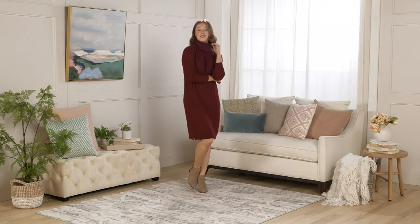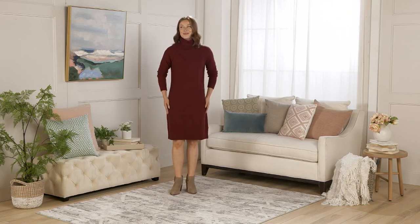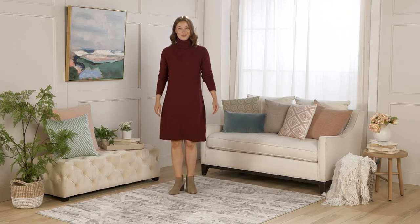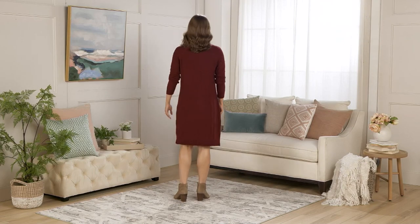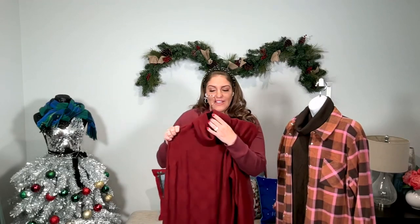I actually own both the brown and the rhubarb. I'm going to the Rockettes in mid-December — I bought tickets for my daughter and a friend — and I think I'm going to wear this, belt it, add a blazer, and pair it with some high riding boots. It'll be so fun. I love this. I'm not a dress girl at all, but because it's soft, cozy, and just so easy to wear, I love it.